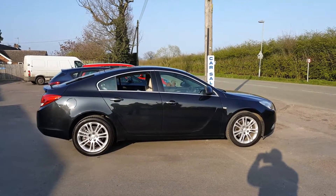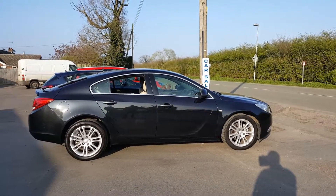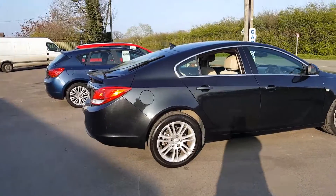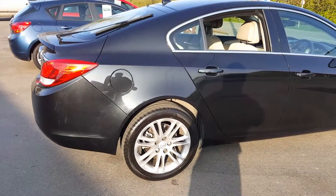Here we have a 59-plate Insignia 2-litre diesel in metallic black, 83,000 miles on the clock. The bodywork is nice and straight with the odd tiny little mark on it, and a decent set of tyres.